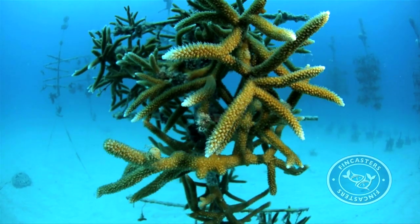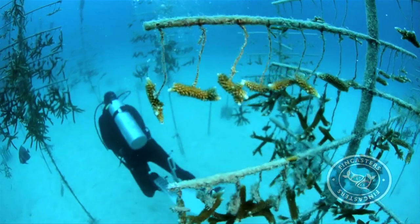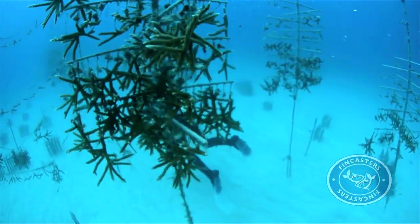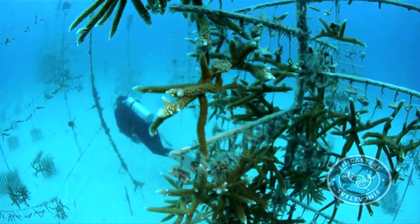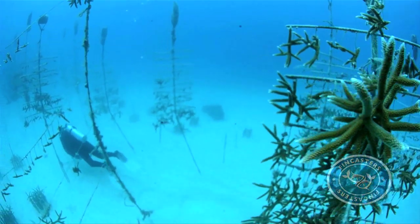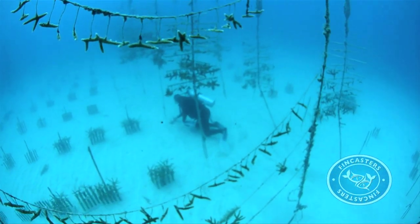Niedemeier pioneered the technique of growing corals in a nursery. And today, there are 21,000 pieces of coral under the Foundation's care. We started this nursery in 2001, so we've been going for about 10 years now. And we started doing restoration work on the reef in 2003.